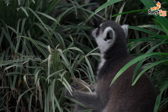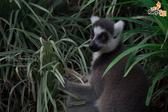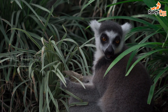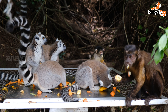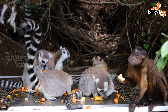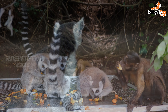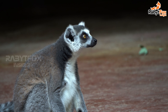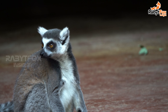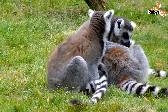The dwarf lemurs, Cheirogaleus, along with the mouse, Microcebus, coquerel's, Mirza, hairy-eared, Allocebus, and fork-crowned, Phaner, lemurs make up the family Cheirogaleidae. Dwarf lemurs store fats in their tails and are dormant during dry periods. Mouse lemurs, which eat insects and fruits, are the smallest living primates, and the fork-crowned lemur inhabits the forests along Madagascar's western coast and lives on a diet of gums and insects.